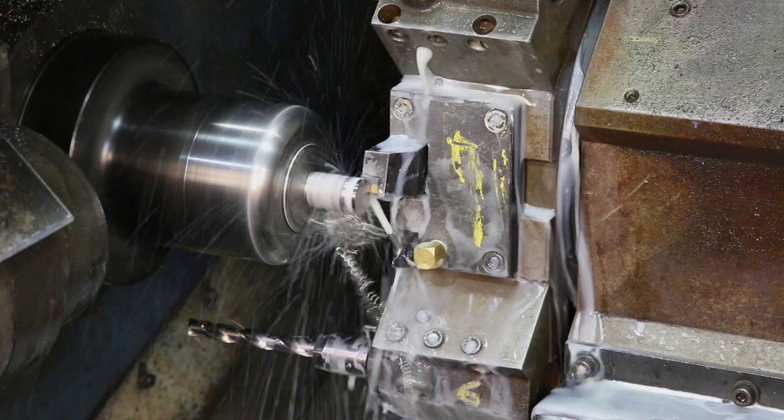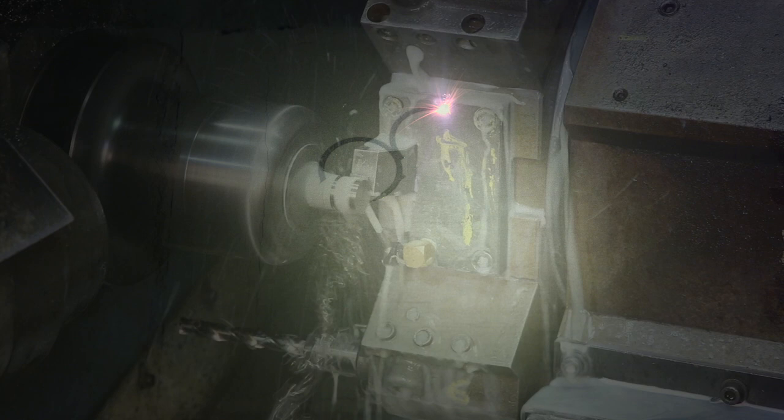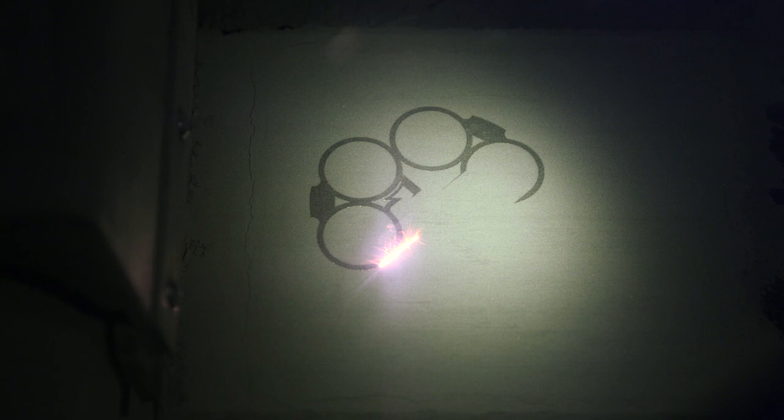If I was going to prepare for a career in additive manufacturing, I'd want to have a good general knowledge of all manufacturing technologies and how it's all being tied together through the Internet of Things and other new technologies that are coming along.